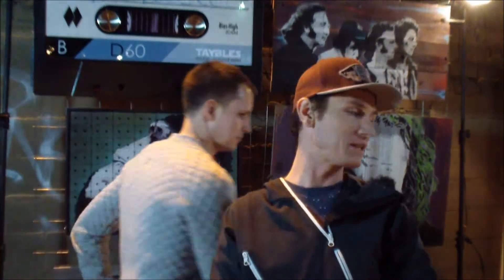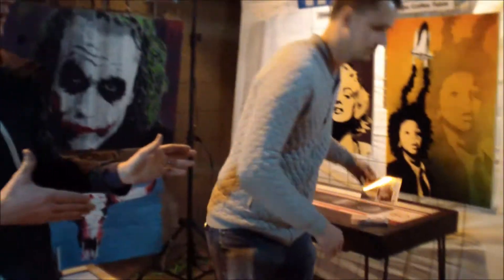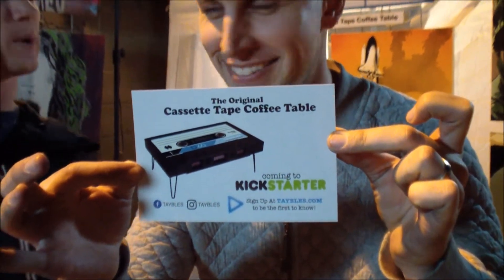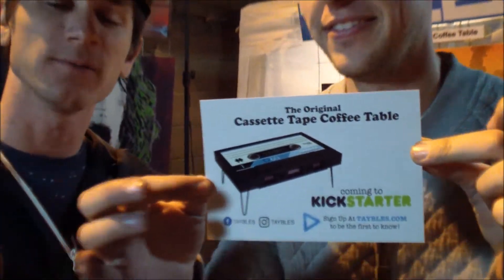But starting Tuesday, February 21, 2017, we're launching a Kickstarter for our B-side models — a more affordable model that's going to be on the Kickstarter for $250.